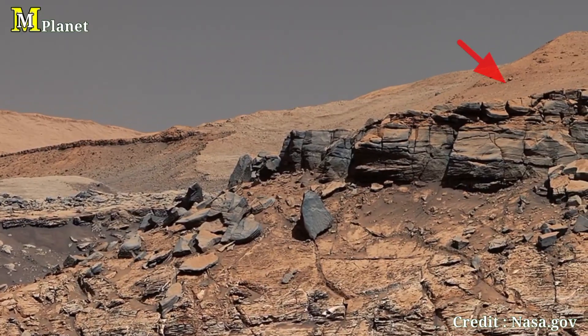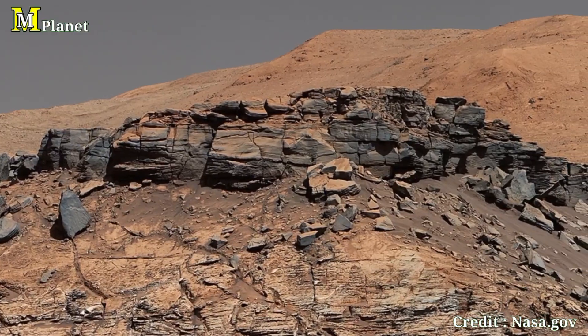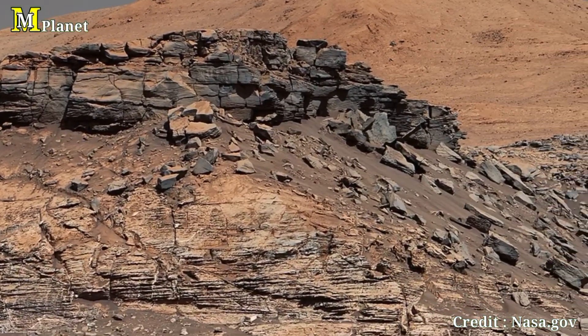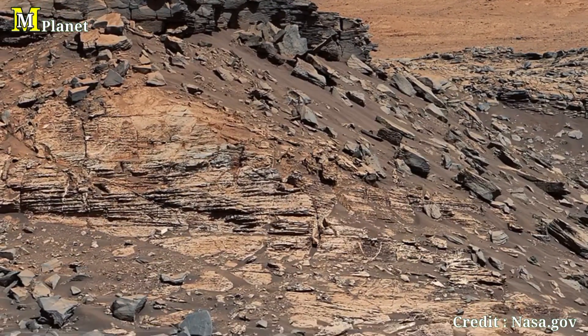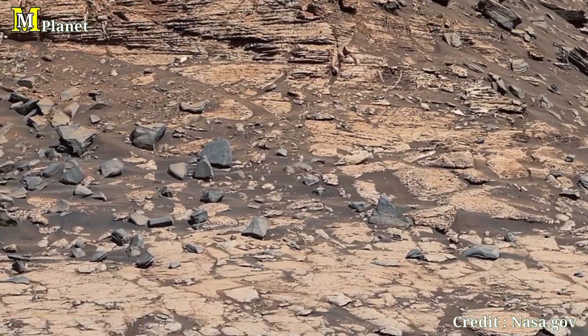This part of the image showcases the dry-cracked Martian surface, which has been shaped by countless dust storms and the planet's harsh climate. The contrast between the smoother horizon and the rough terrain here hints at Mars' complex geological history.